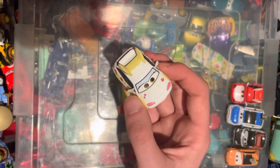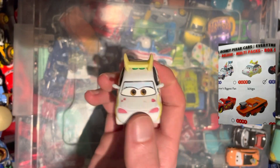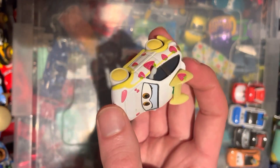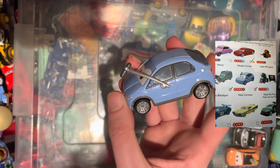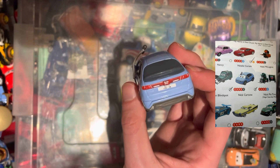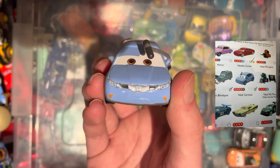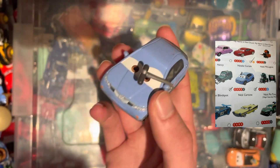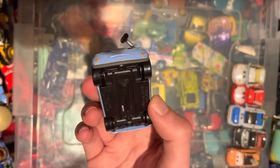Here we have Deja Vu — it's Ichigo, very similar but this one's got strawberries all over it. Pretty cool. Next we have Nick Cartone, a Honda Civic, definitely official this time from Cars 2. Bit of a sad face, but he's got a microphone — it looks to be bent on this one, but I'll take it. Another one to tick off the list.